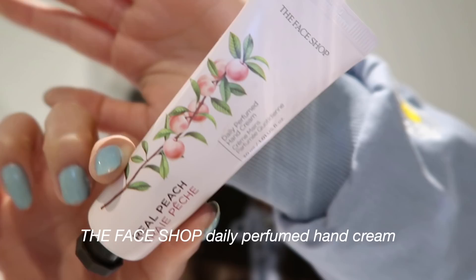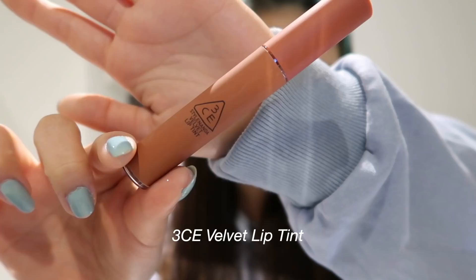This product isn't makeup-related, but it is the Face Shop Daily Perfume Hand Cream. I thought I would show you guys this because I really like this product — it smells so good and keeps my hands moisturized while doing my makeup.